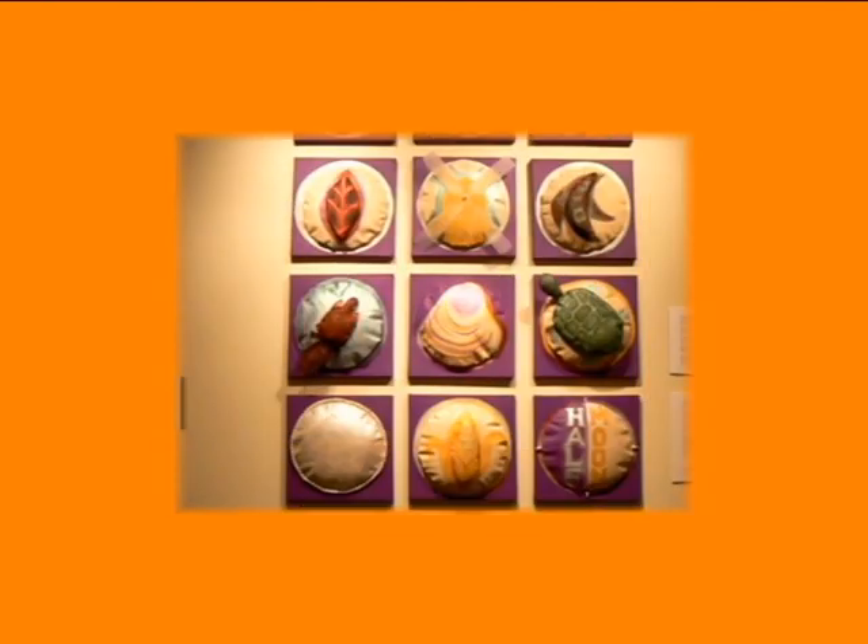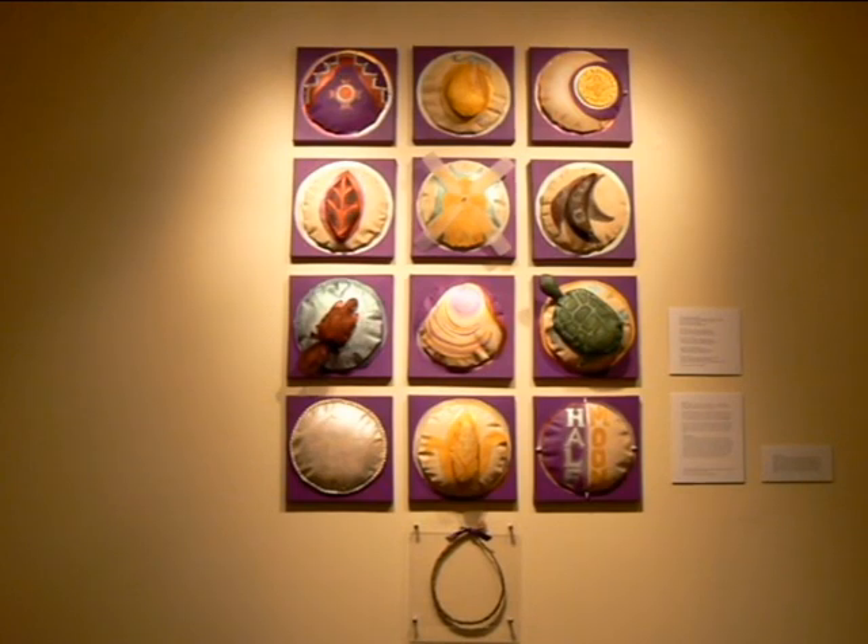Wampum Moons of Change is an installation by Native American artist Nadima Agard of the Powhatan, Cherokee, and Lakota nation. She worked in self-sculpture to create these twelve pieces that depict important symbols of both Native American and Dutch life.